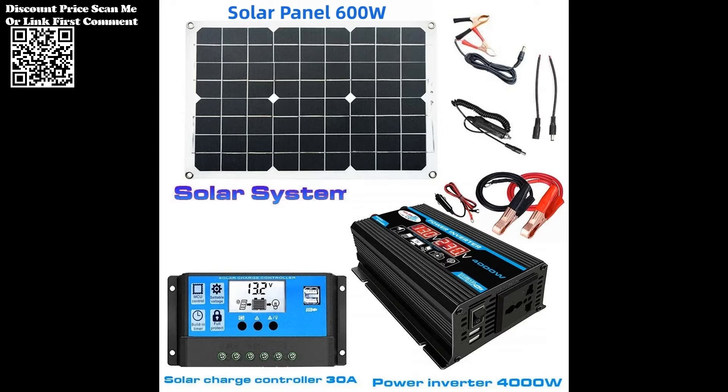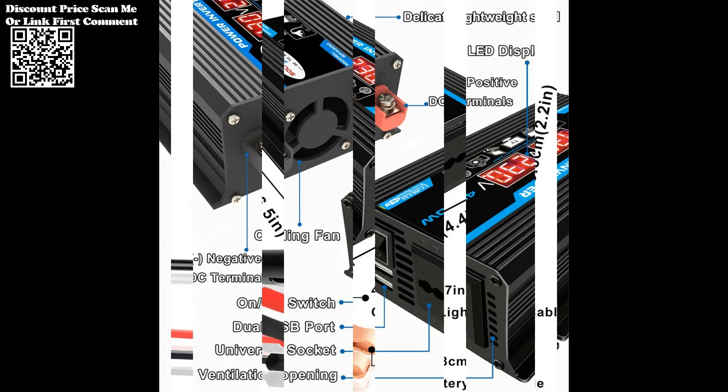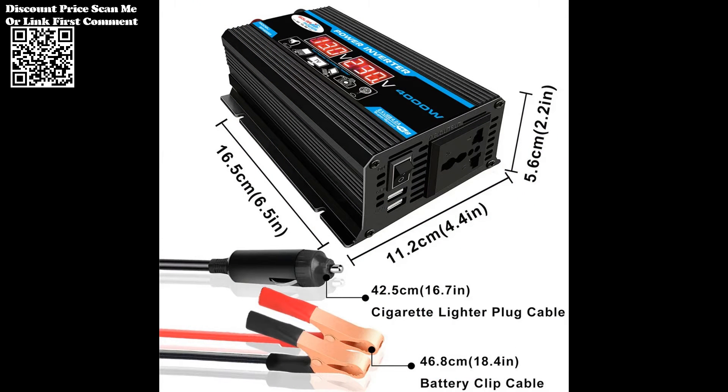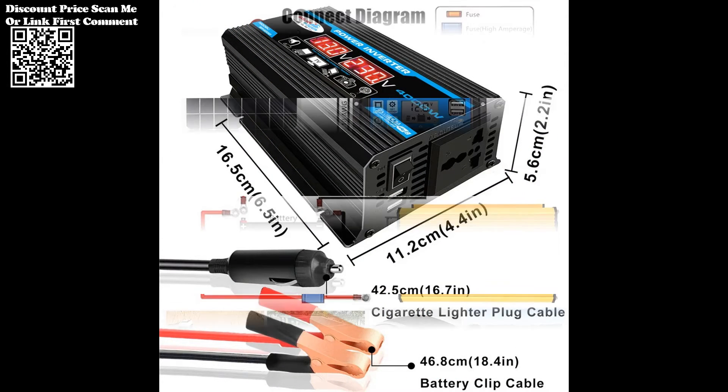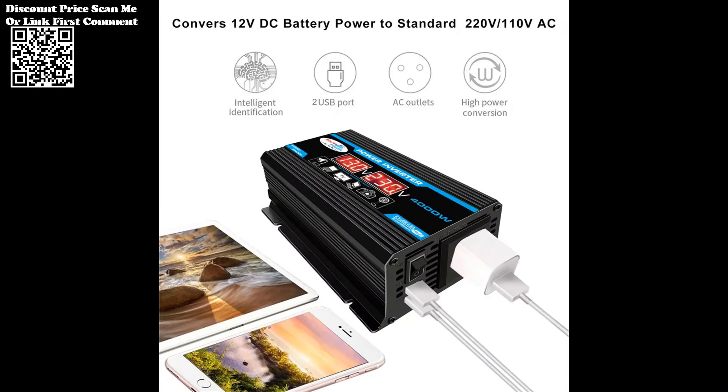The 4000W Inverter supports both 110V and 220V output, providing users with the flexibility to power a wide range of devices and appliances. This versatility makes the Solar Inverter Kit suitable for various applications, from charging electronic devices to running household appliances.